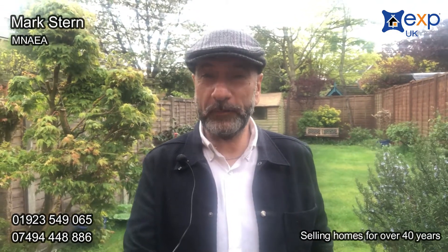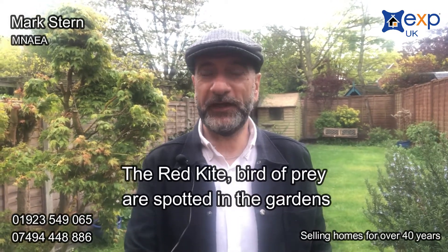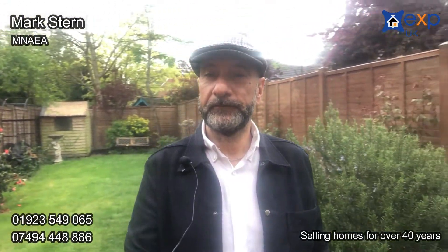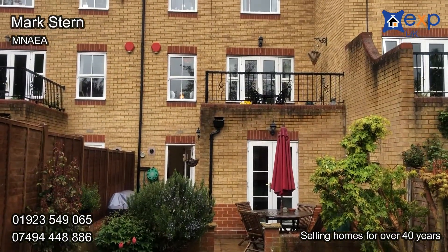I wanted to bring you out into this garden because one thing that the photographs cannot portray is how peaceful it is out here. You can hear the birds tweeting, this garden is not overlooked, it's south-facing, and I would imagine on a day — not today — when the sun is shining, it is absolutely beautiful to just relax in. In addition, you have this wonderful roof terrace.